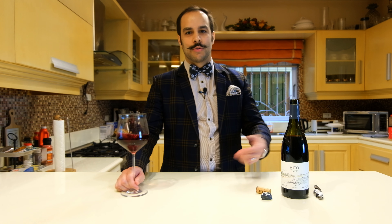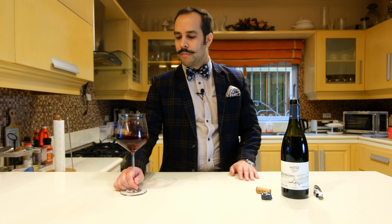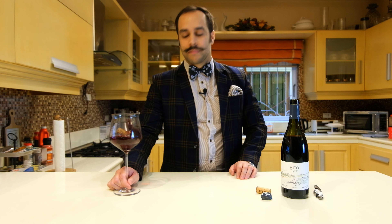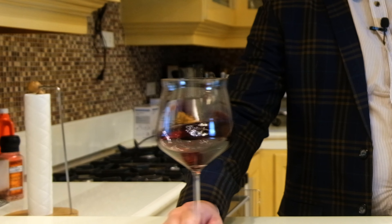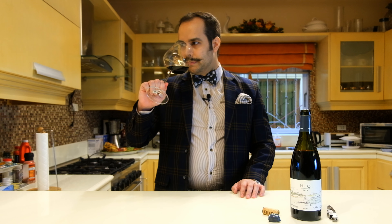Let's try it. First of all, don't forget to swirl your wine to liberate the aromas, get some air incorporated, and get the wine really flavored. I opened the bottle a bit earlier — maybe half an hour earlier — to let the aromas develop.